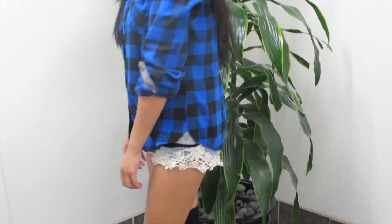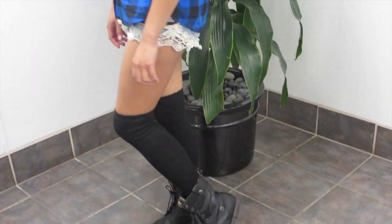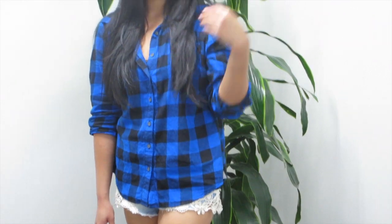Once again, thank you for watching — I really appreciate it. And this is my outfit of the day. I am wearing a plaid blue shirt from Marshalls, my shorts are from Ross, and my knee-high socks are from Marshalls.